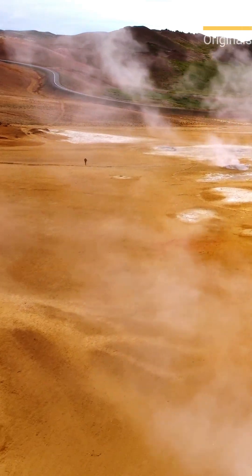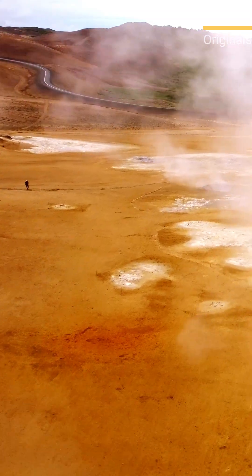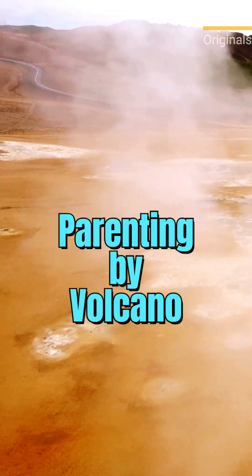Most birds sit on their eggs to keep them warm. But this one delegates the job to geothermal energy or a massive, natural compost pile.